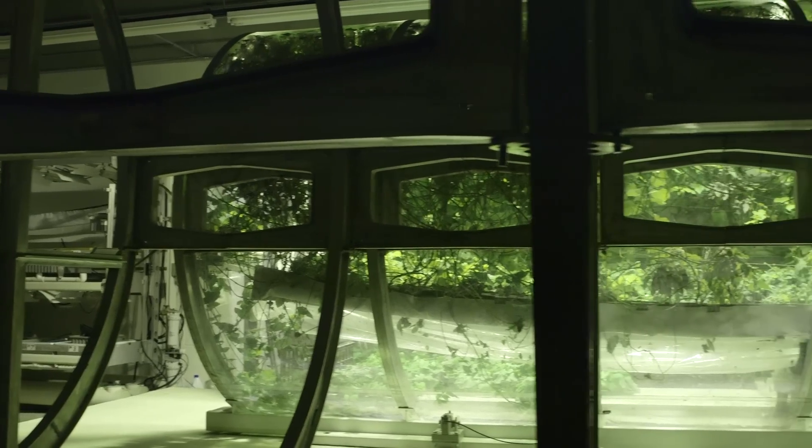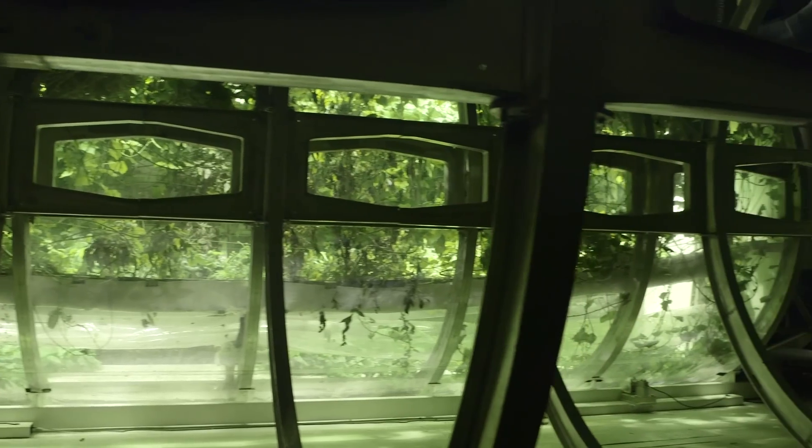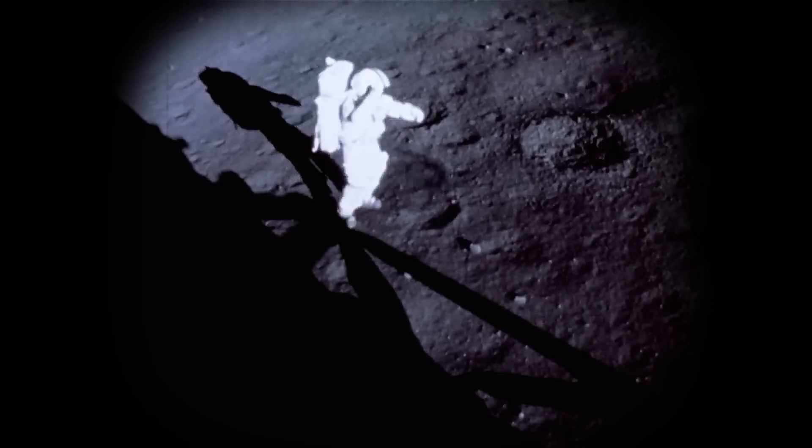One volume of the lunar greenhouse — that space, that volume — has been theorized to support one astronaut on a daily basis with all of their oxygen, all of their fresh water, and half of their calories. Roughly a person's weight in hydroponic salts can keep one person alive, with the greenhouse and the composter and these two other systems, for a year.